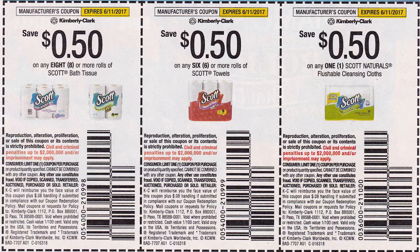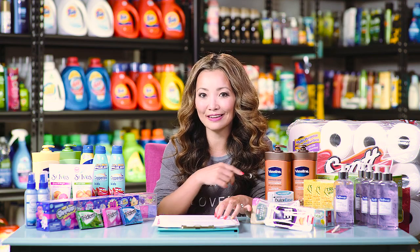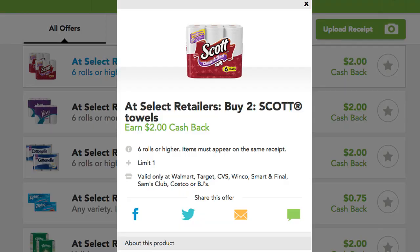Use two coupons and you leave the store paying $18.88, but you get back $5 in ExtraBucks. Plus there is a $2 cashback from Checkout 51 for buying two packs of paper towel, making the final price $5.94 for a pack of 12 — that's 49 cents per roll.